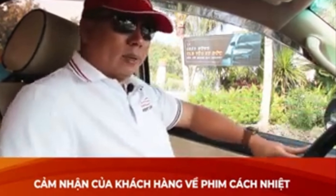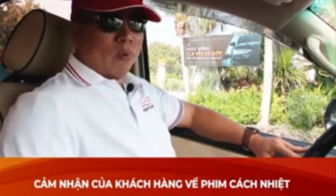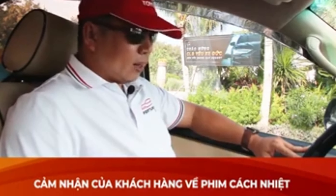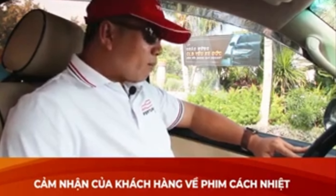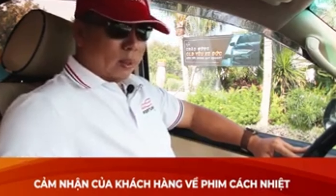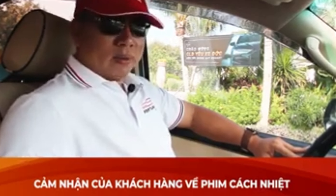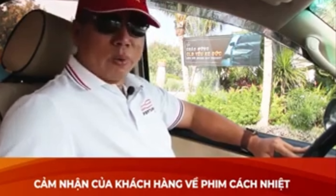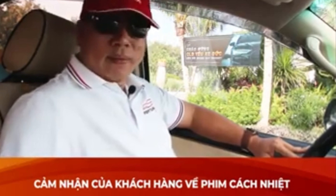Đến hôm nay mình xin chia sẻ một vài ưu điểm của nó như sau. Cái thứ nhất là về cái phim này, khi các bạn dùng thì gần như mình thấy cái nhiệt độ trong xe, cái máy lạnh mình mở không cần phải lớn, không cần phải quá lạnh, nhưng mà cái nhiệt độ trong xe vẫn mát cho nguyên ba hàng ghế. Rất là mát mẻ.